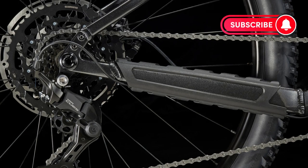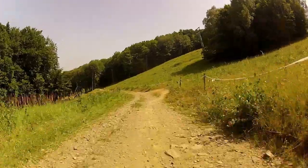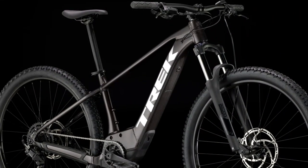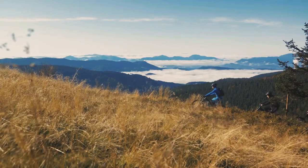Despite its robust features, the Marlin Plus 6 weighs in at just 49.5 pounds. This lightweight design makes it easy to handle and manoeuvre, especially on challenging trails. It also boasts a total payload capacity of 300 pounds, accommodating most riders with ease. The Marlin Plus 6 features a built-in display, keeping all your ride metrics within easy view. It also has hydraulic disc brakes for reliable stopping power no matter the terrain. And to top it off, this e-bike comes with free shipping and assembly, saving you time and effort.